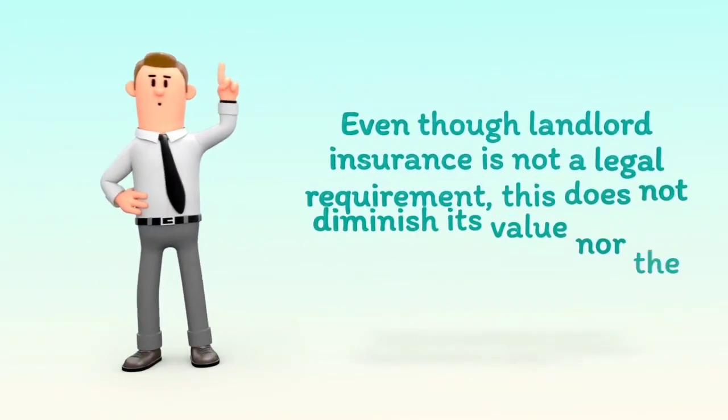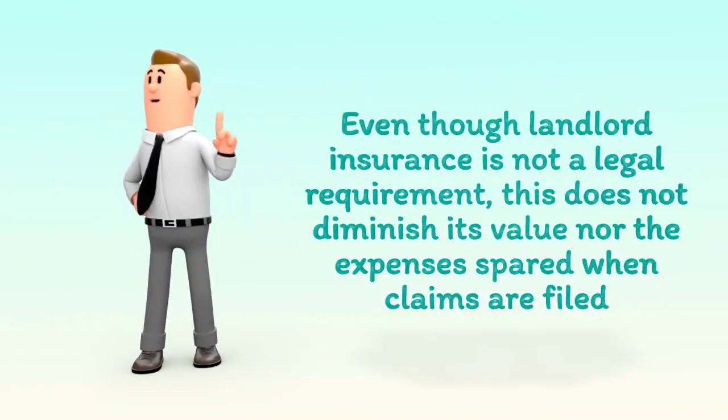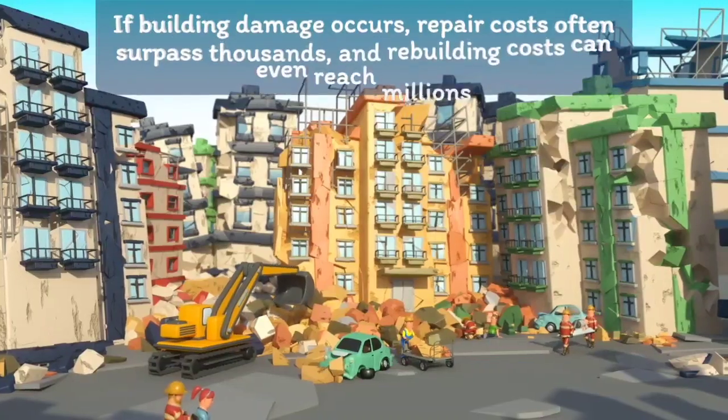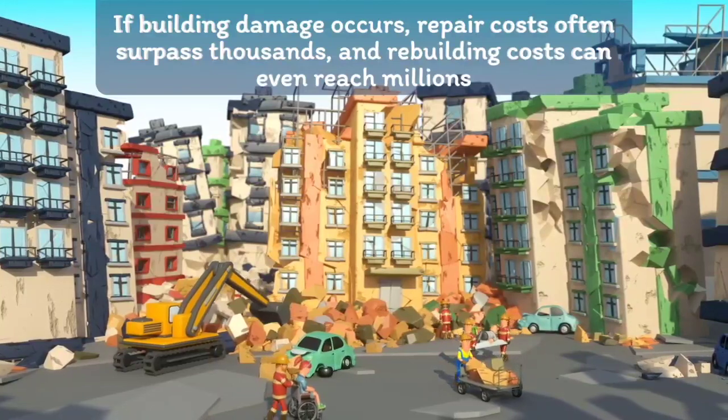Even though landlord insurance is not a legal requirement, this does not diminish its value nor the expenses spared when claims are filed. If building damage occurs, repair costs often surpass thousands, and rebuilding costs can even reach millions.